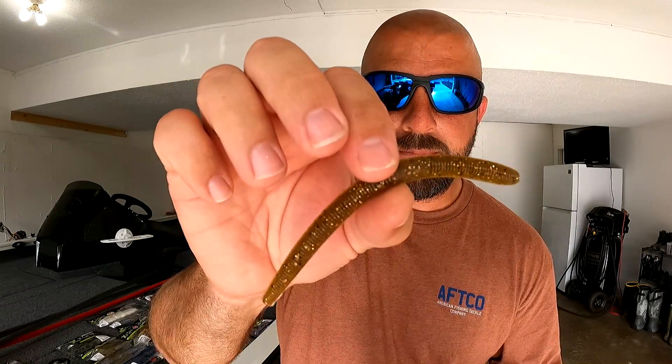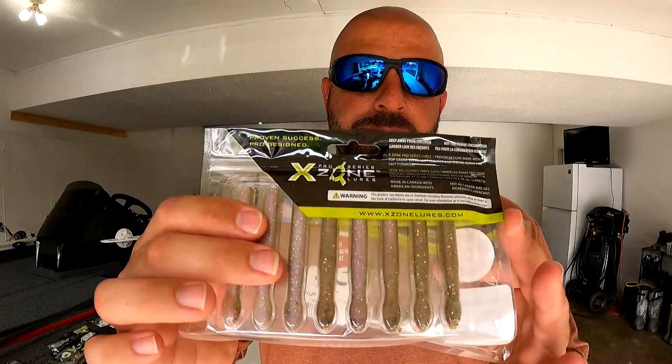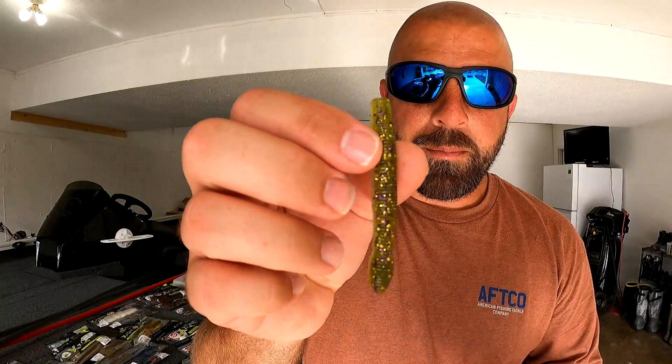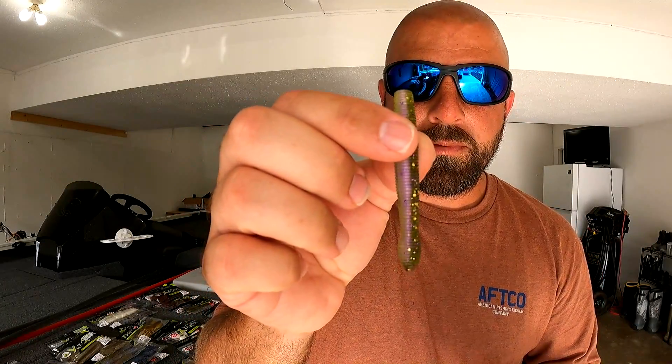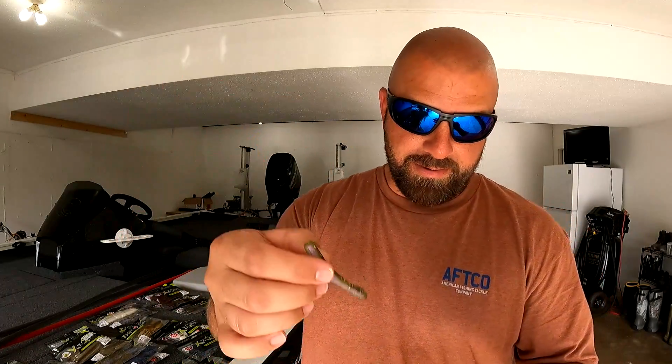Next we have the 3-inch Ned Zone. I did pick some of these up before at Carl's. We've got them in Bass Candy and Big Limit — you've already seen Big Limit. Here is the Bass Candy, comes in a little clamshell deal, which is nice. Probably more of a clear-water color, but I'm digging it. Definitely going to be killer on a ned head — that's my plan.